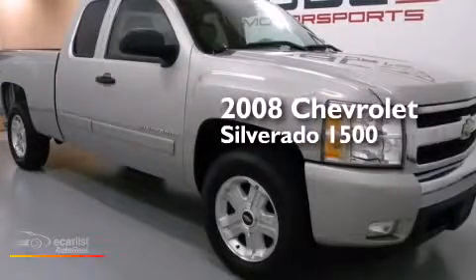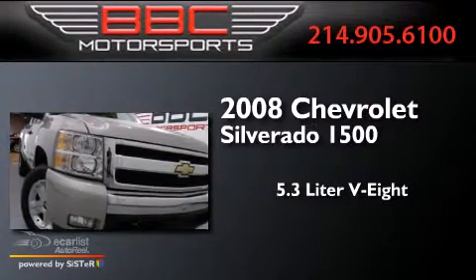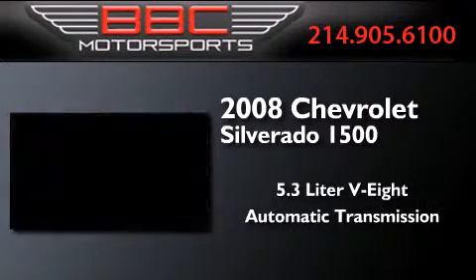This is a 2008 Chevrolet Silverado 1500. It features a 5.3-liter, eight-cylinder engine and an automatic transmission.